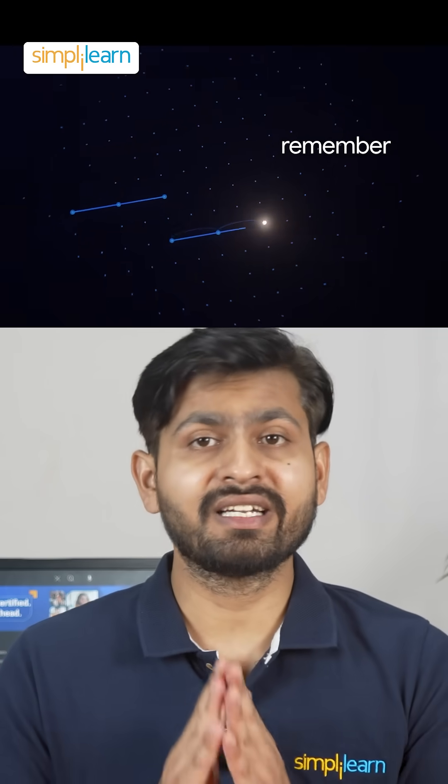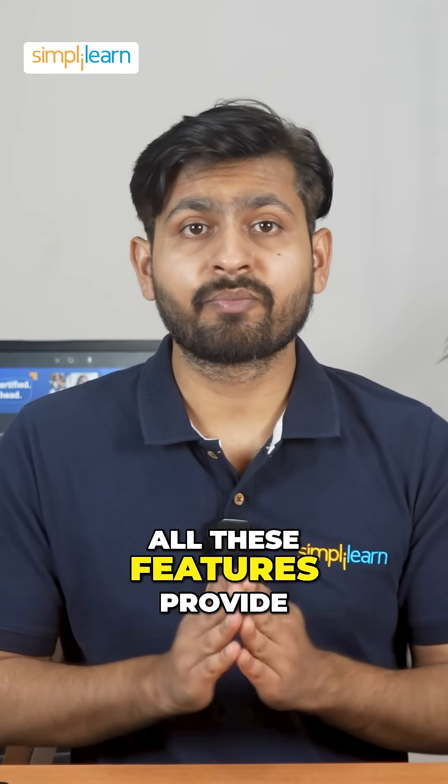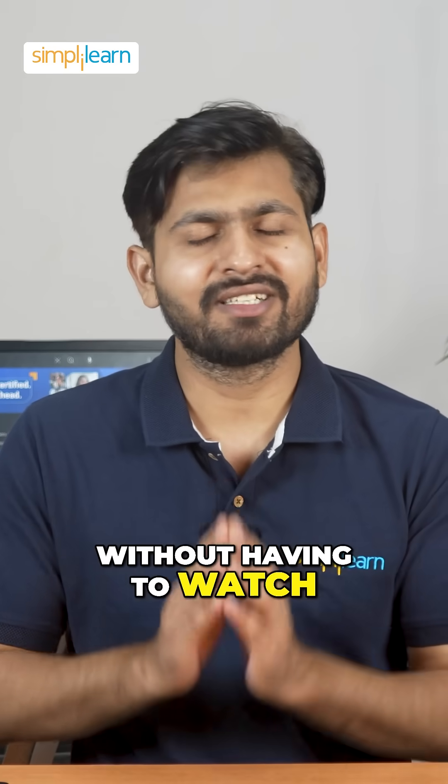Making it a go-to tool for design and marketing. And guys, all these features provide a fast and efficient way to get information you need from YouTube videos without having to watch the entire thing.